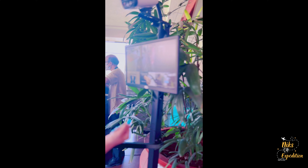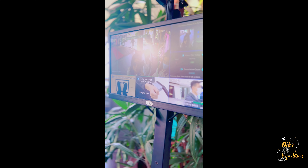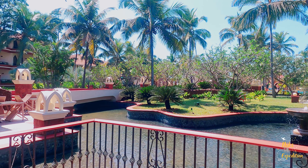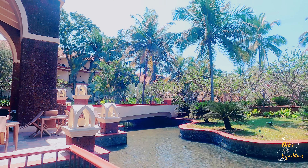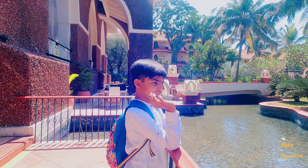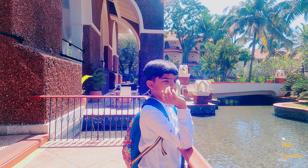There was a temperature check and sanitization before entering the reception area. There was a lot of crowd in the reception area — there were a lot of marriage functions for which the resort is booked, so many guests were crowded there. I have skipped that part and jumped to the good part.